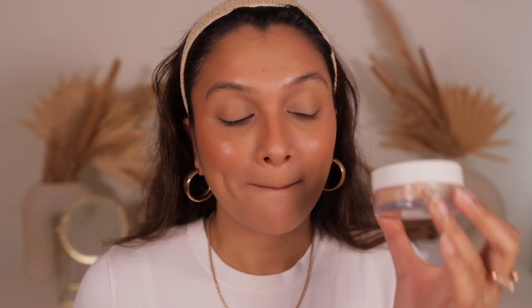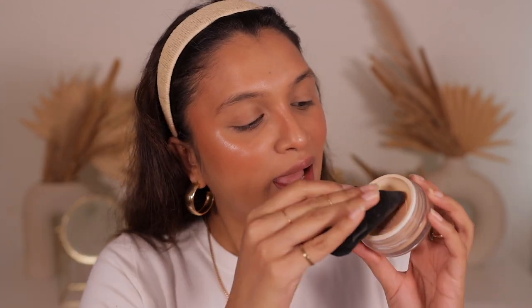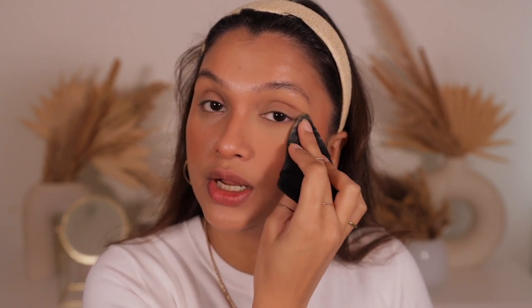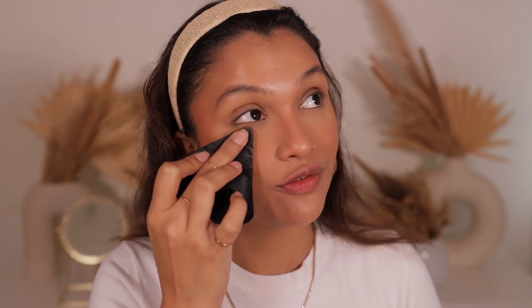Now I'll set everything using my K-Beauty loose powder in the shade Latte — my all-time favorite setting powder. I take my PAC triangle puff, dip it in the powder, and press it into the skin under my eyes. I don't bake anymore — just pressing works and keeps things looking light without getting cakey throughout the day.